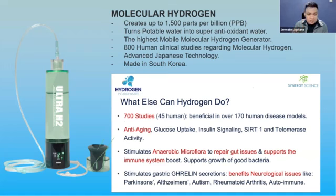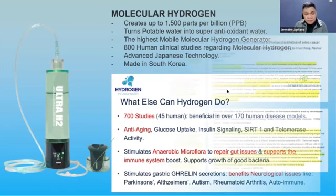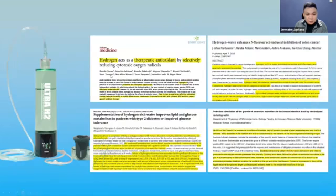This Ultra H2 can even penetrate your brain. Our brain has a filter mechanism that limits and selects which nutrients are absorbed, but this Ultra H2 can penetrate that barrier.